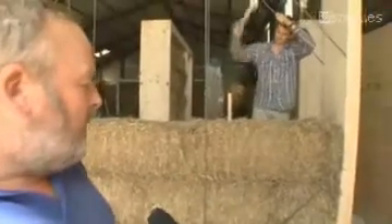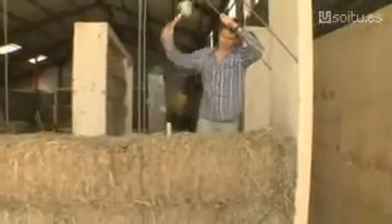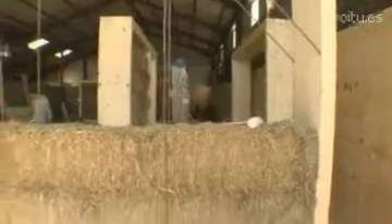Behind you is quite a lot of activity — tell us what these gentlemen are doing now. Well, we're essentially knitting the bales together with cocktail sticks. They're quite large cocktail sticks, better known as broom handles. We sharpen the ends and the idea is that the bales are all actually interlocked.